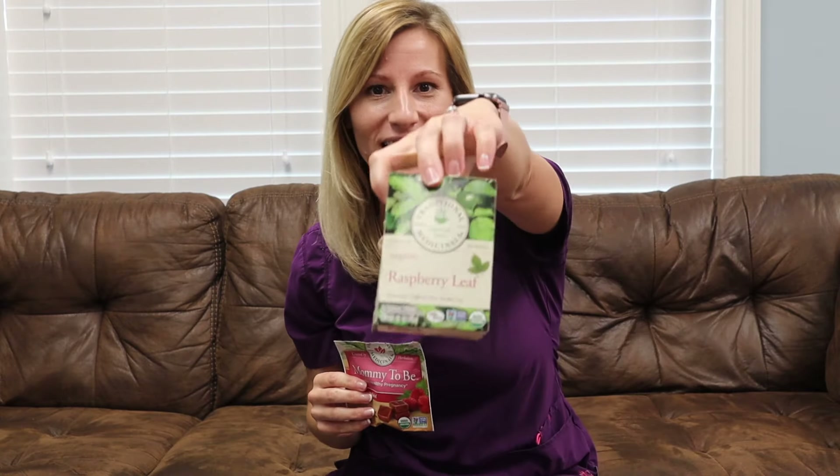So I found these. A client actually came in with these last week and showed them to me. I've never even heard of them, and coincidentally one of my mamas on social media had messaged me to ask if these were worth buying instead of the actual red raspberry leaf tea. So later in this video we're going to do a taste test, but for now let me tell you a little bit about the benefits of red raspberry leaf tea and how we can use these.